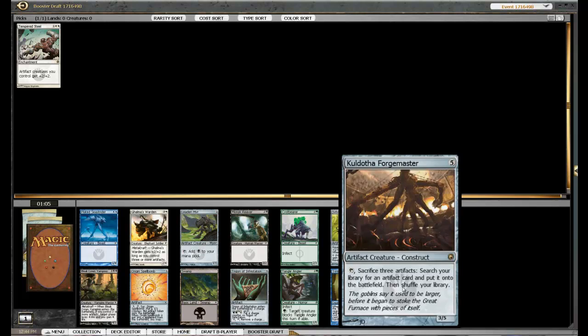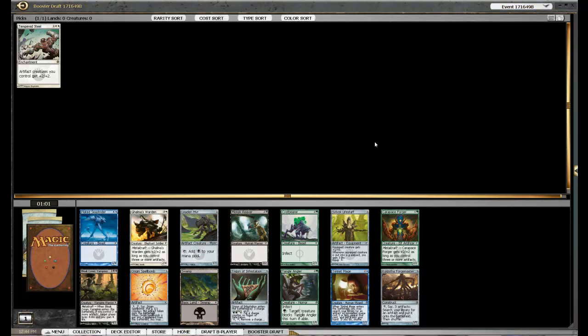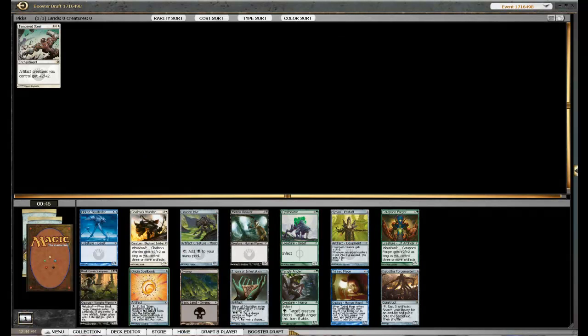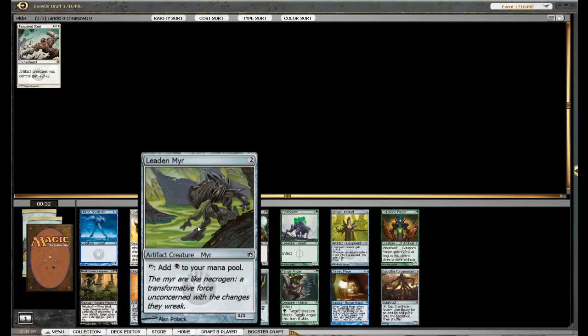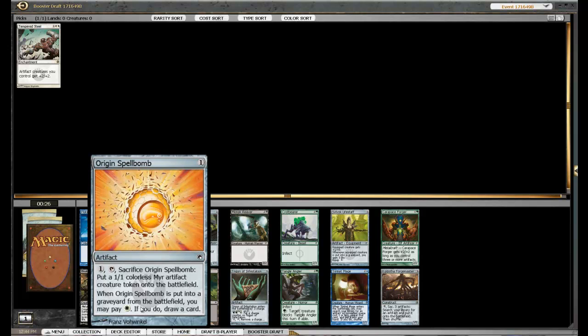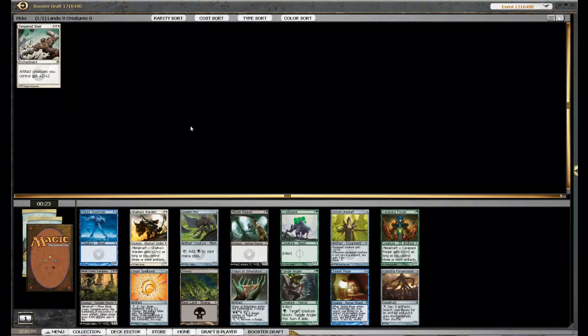We've got the old Forge Master — someone will find a way to break it in Standard, I'm sure. Got the old Trinket Mage, might be actually all right if we can pick up some Memnites and stuff like that. The old Lead Mirror. I reckon Spellbomb might actually be the pick here. There's not too much else — a few effect cards — so I think it's probably between the Mirror and Spellbomb. I think we'll take the Spellbomb. It gives us an artifact creature and helps us draw a card, so it has a bit of synergy with the Tempered Steel. That seems like the best thing.